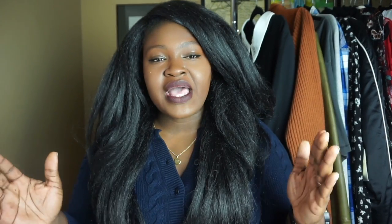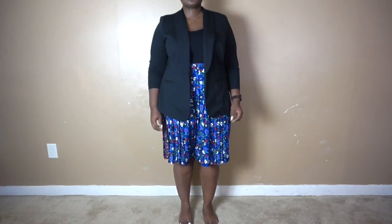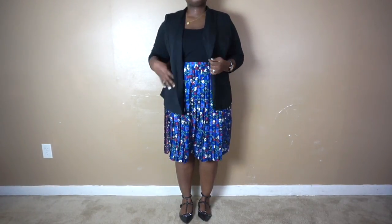For this look I decided to pair the blazer with a black tank top and the floral skirt. For shoes I went with the same lace-up flats. This is the perfect look for when you have meetings or just need to look a little more put together — back-to-school night, things like that — when you want to look a little bit more dressy.